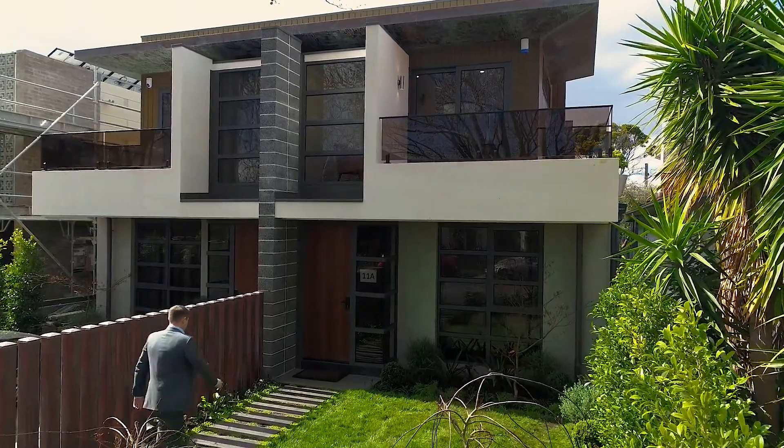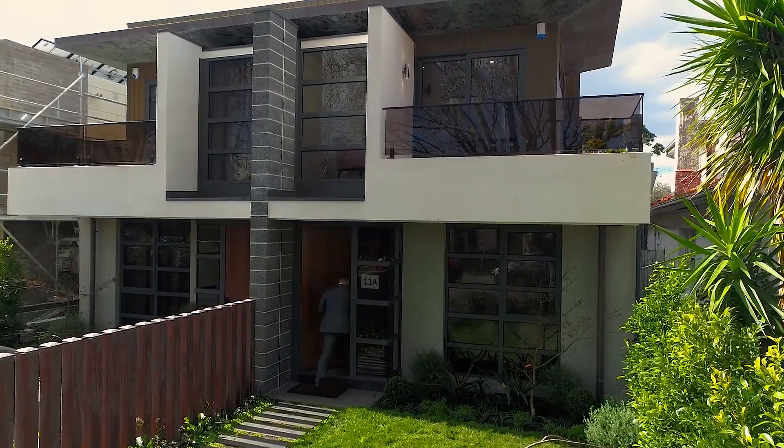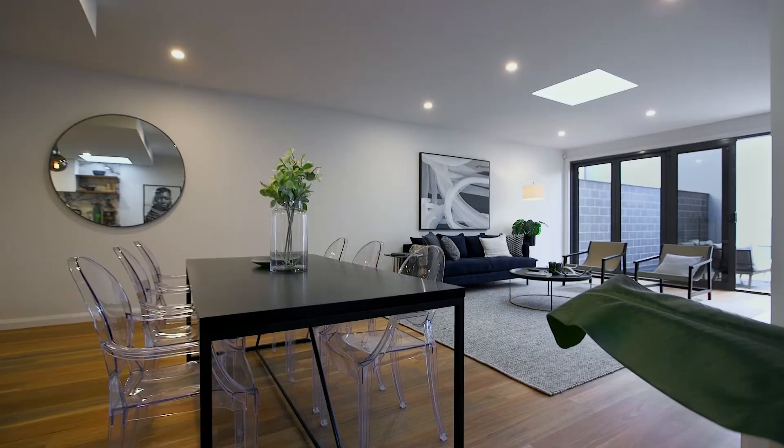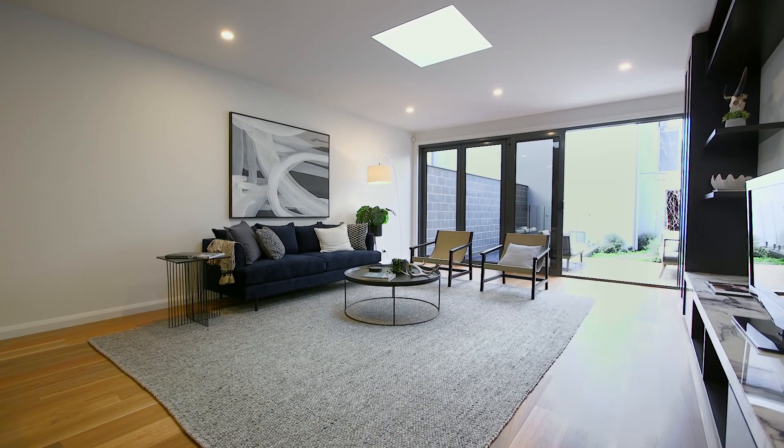Come with me and I'm going to show you through. From the moment you step inside this architect-designed home you can tell a lot of thought has gone into the floor plan.